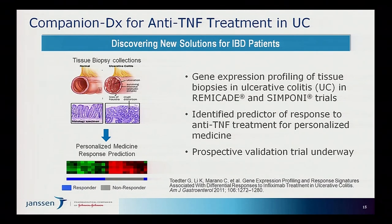Another exciting area is developing co-diagnostics for anti-TNFs. We've done several studies with Remicade — infliximab — and Simponi in company-sponsored trials for ulcerative colitis, both now approved medicines. We've leveraged the collection of endoscopies and biopsies done in clinical medicine to look at gene signatures of patients with the disease and identify putative mRNA biomarker signatures that exist in responders versus non-responders. We're now embarking on a large prospective validation trial to determine if these response signatures hold up.